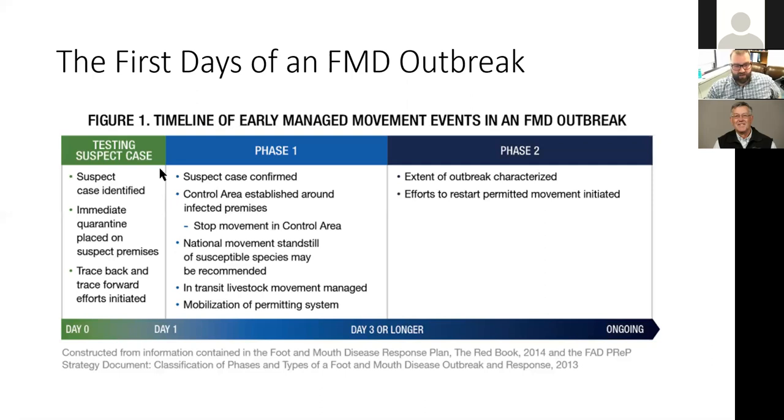As soon as a suspect case is reported, a foreign animal disease investigation occurs. Everything on that premise is immediately quarantined — whether it's a sale barn, feedlot, dairy, or swine barn. Samples usually go to Plum Island, New York, to the USDA national disease lab for confirmatory testing. Simultaneously, contact tracing begins both backward to find where the animals came from and forward to find where they went.